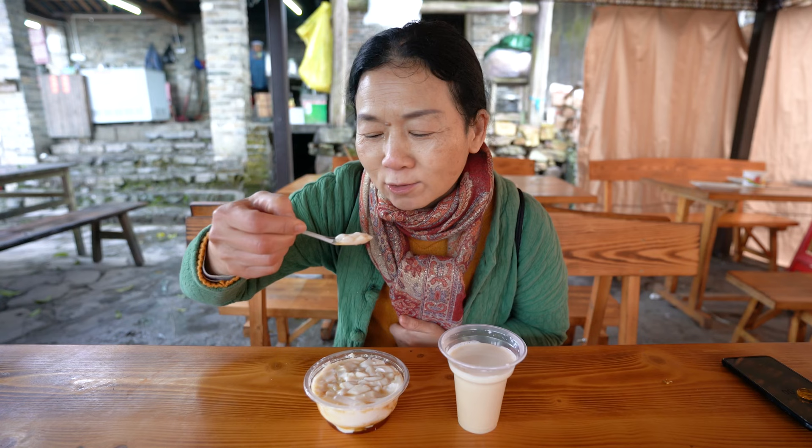Of course, being biased, we definitely prefer our own tofu pudding in Taiwan — but this one here is not bad by any means and you have to try it.